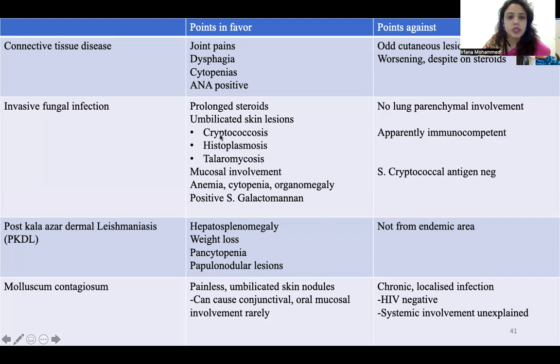Usually in disseminated or CNS cryptococcosis, the serum cryptococcal antigen is an extremely sensitive test. It can detect CNS cryptococcosis even before other tests like MRI brain — so here, being negative, we can rule out cryptococcosis. Post-kala-azar dermal leishmaniasis had hepatosplenomegaly, weight loss, pancytopenia, and papillonodular lesions in its favor, but she was not from any endemic area — she was from Maharashtra only. Molluscum contagiosum is usually seen in HIV-positive patients and is a chronic localized infection without systemic involvement, containing painless umbilicated skin nodules.